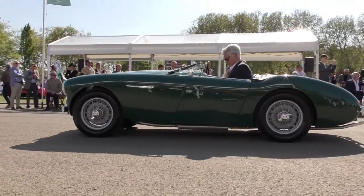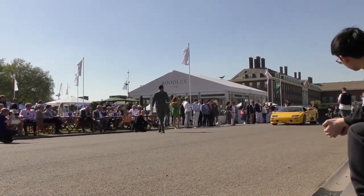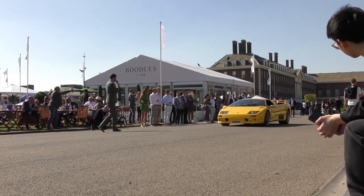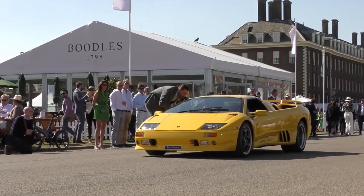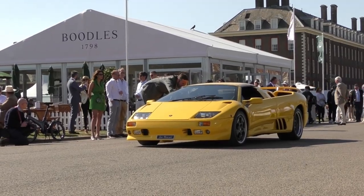Next up, something completely different and very 1990s, very supercar, very exotic. Good afternoon — could you tell me a bit about your VT Diablo Roadster? It's a very unique car.